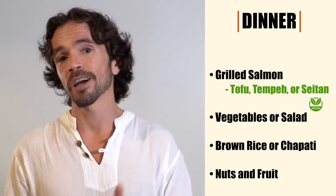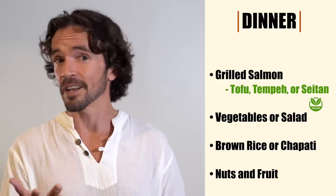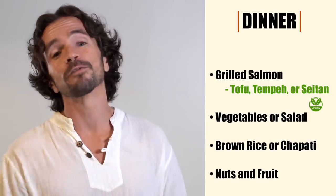For dinner I had Amir eat grilled salmon with vegetables or a salad and a small portion of either brown rice or chapati. If you're veg or vegan, you can replace the salmon with tofu, tempeh, or seitan, all of which grill up quite nicely. Then Amir would have some nuts and a small serving of fruit for dessert. I also gave him one extra serving of fruit he could have any time during the day to help him resist cravings and avoid snacking between meals — after all, the best diet plan is the one you stick to.